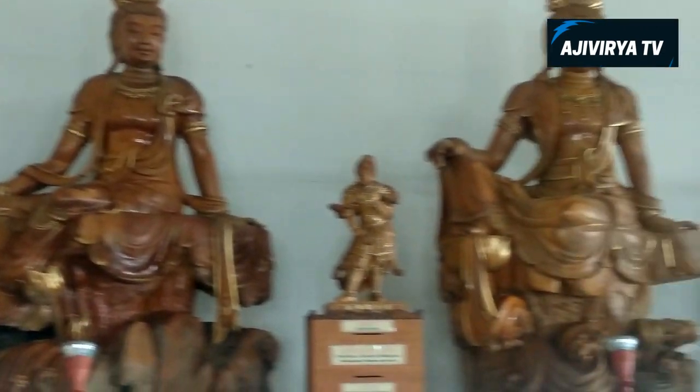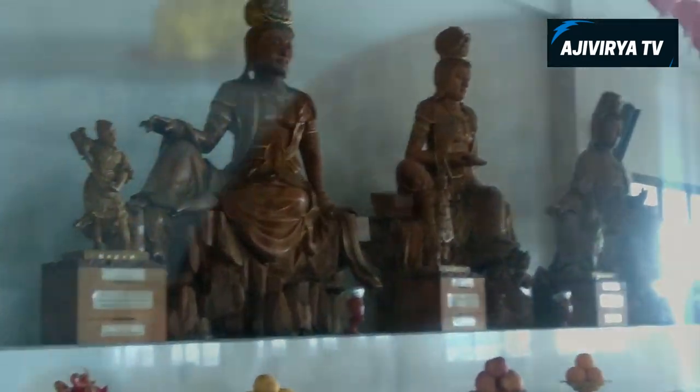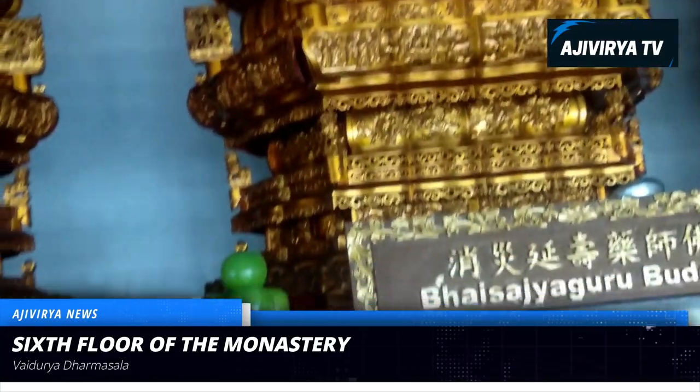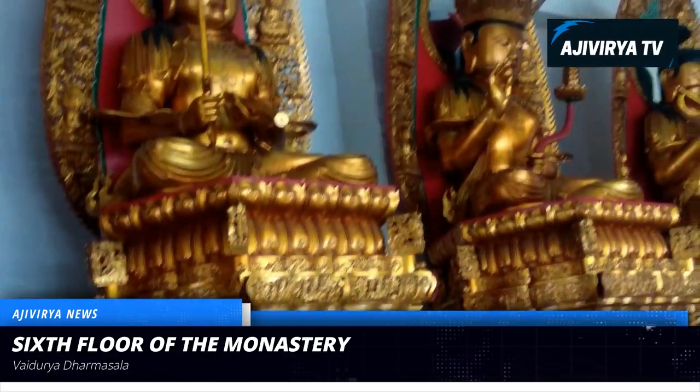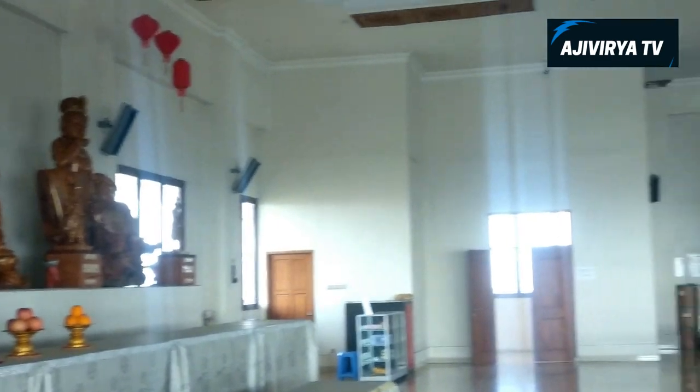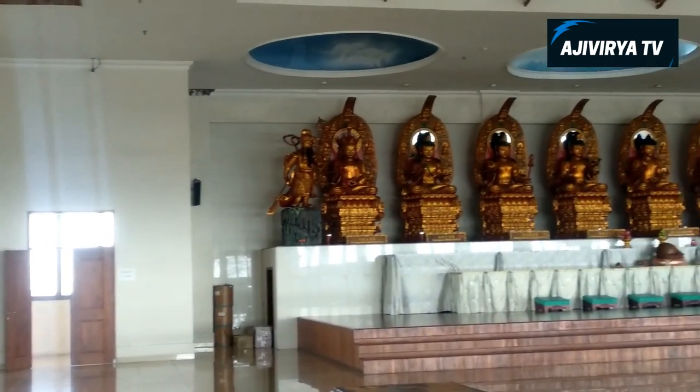Now I'm on the 6th floor of this monastery — the last floor I'm going to explore. I skipped the 5th floor because the 4th and 5th floors of this monastery have the same layout. This last floor is called Vaidurya Dharmasala, and it is the grandest and most luxurious floor, with many beautiful and majestic Buddha statues.